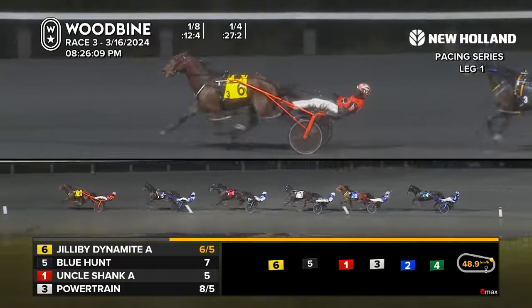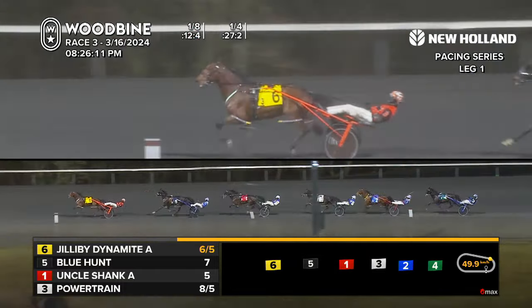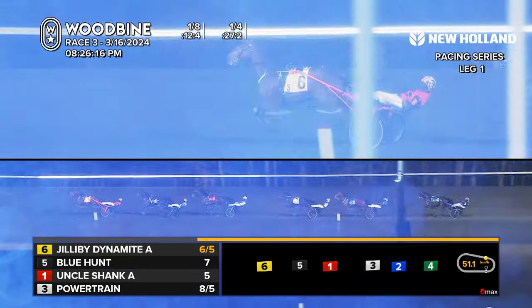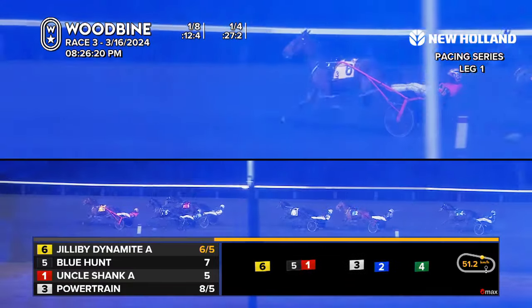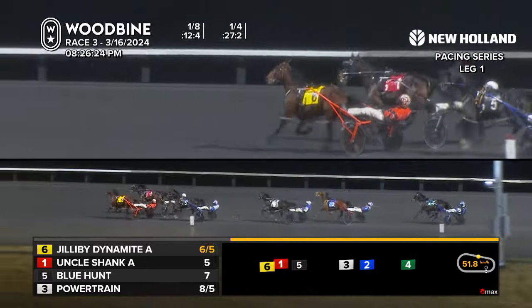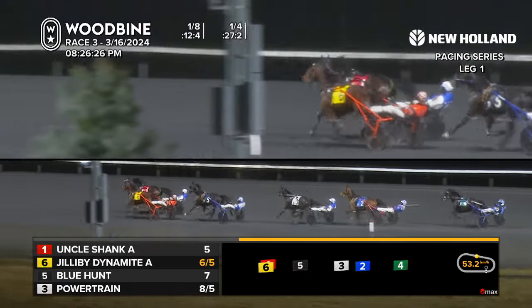Jilly Bee Dynamite leading the way by a couple of lengths right now. Tyler Borth, he's got the lines. Jilly Bee Dynamite in front over Blue Hunt. Uncle Shank is now tipping to the outside to move up from third. Gapped in fourth, that's Powertrain followed by Which Way to the Beach and Gia Surreal, the gap trailer.